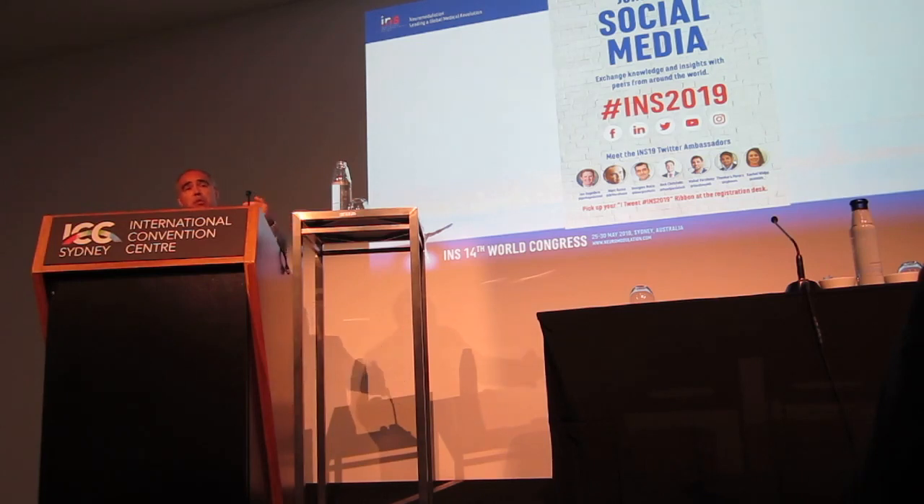The first spinal cord stimulator went in in 1967, the year of my birth. And really for about 40 years, we had a fairly narrow focus on refinement, reliability, and working out who this is for. In that 40 years, we added contacts on those leads — starting with two, then four, eight, sixteen, thirty-two. We tried to make the battery a little bit smaller and smaller. It was an iterative process over many years.